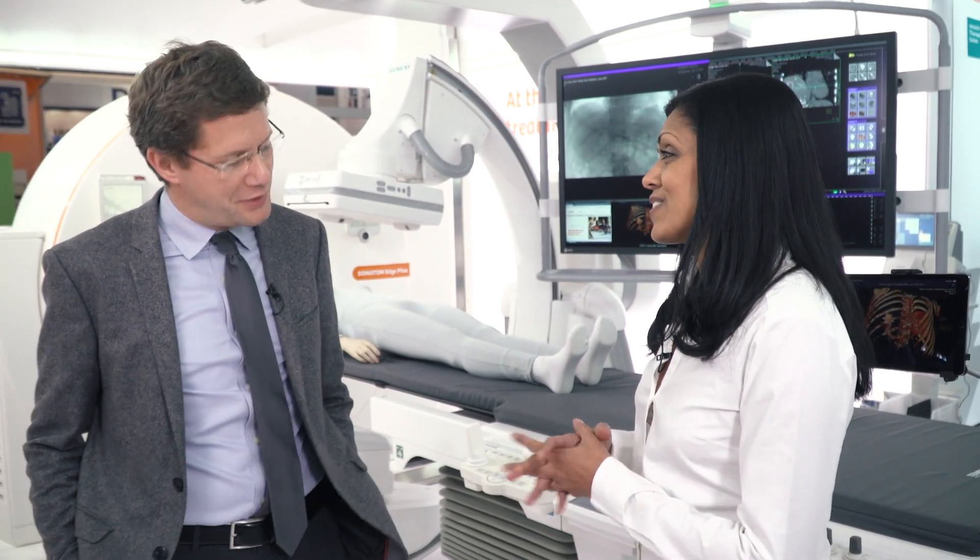That's fantastic, thank you so much Dr. Löwe for your insights. As you can see there are lots of opportunities for our multi-modality therapy suite. To learn more, join us at Siemens Healthineers online.